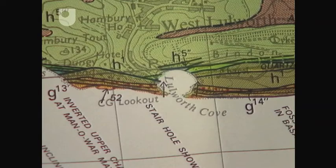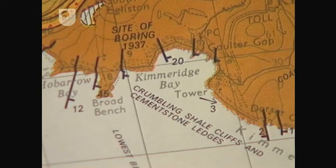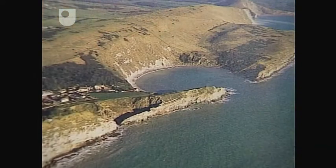Along the coast we can see the development of various bays and coves, such as Lulworth Cove, War Barrow Bay, Kimmeridge Bay and Chapman's Pool. How have these bays formed? Well, to answer this, let's look at Lulworth Cove.